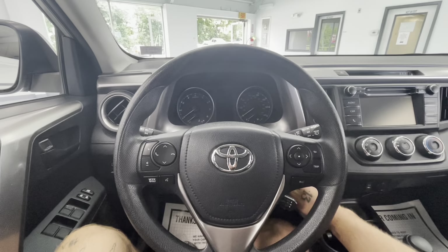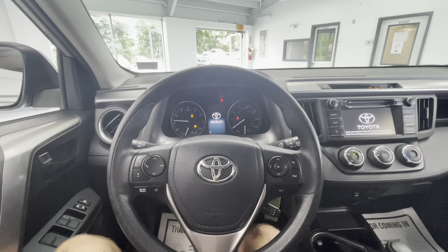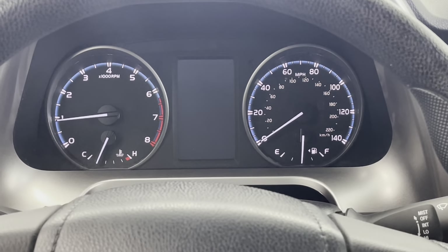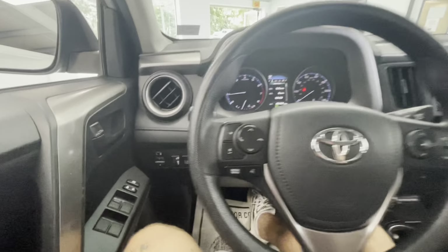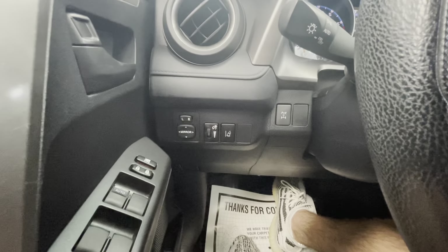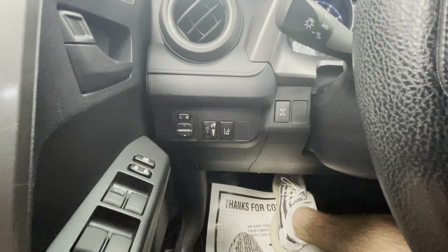Hopping on in, let's go ahead and start this vehicle up for you guys. You'll notice that Toyota offers a beautiful middle display here. You'll also notice that this vehicle comes with just over 48,000 miles on it. To the left side of your steering wheel down here, you'll have power mirrors, the brightness to your middle display, as well as your lane assist.